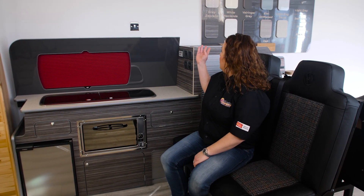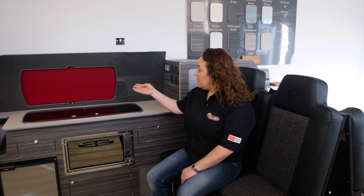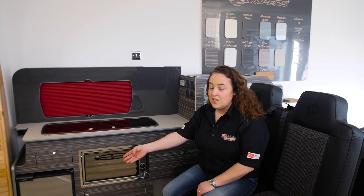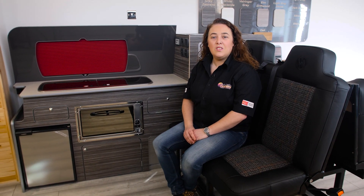This is our customer area, predominantly used for people who are coming down to choose the specification of their campervan, whether it's one we've sourced or they've brought their own down. You get to choose the timber, all the different colours, your pod blind, your sink hob, oven grill in this case, your fridge freezer, and of course the wonderful upholstery, which is trimmed by our master upholsterers in-house.